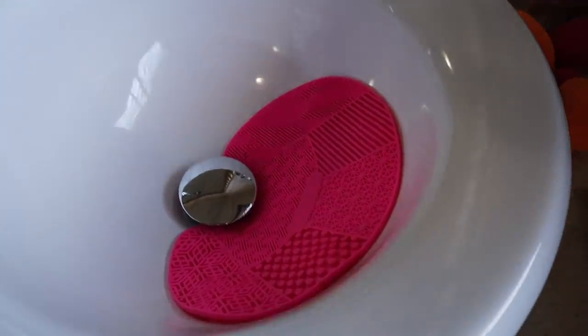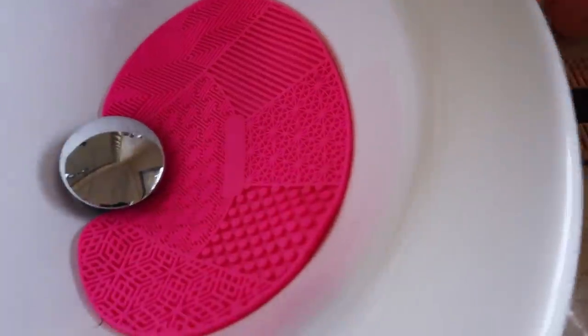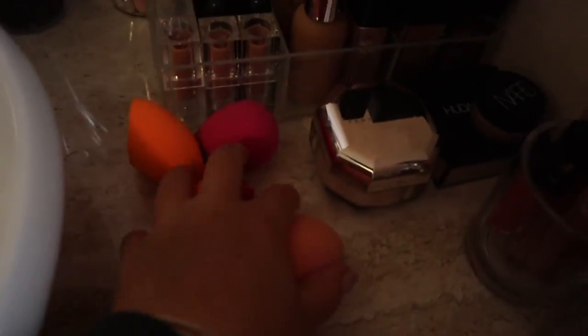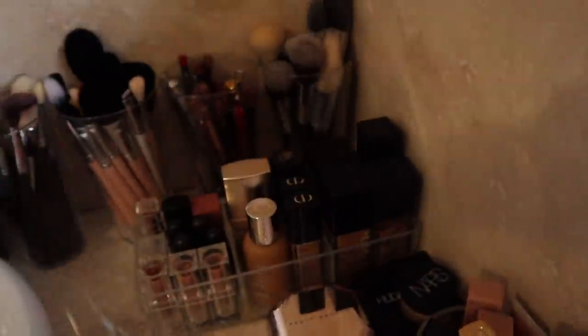That's the other sink, and this is where I keep my face brush cleaning thingy — I don't know how to call it, but yeah, I just clean my brushes here. And my sponges — speaking of sponges, let's put them here for now. I don't have a good space for them just yet, so let's just keep them here.